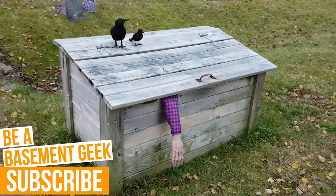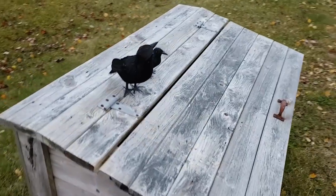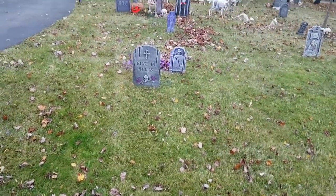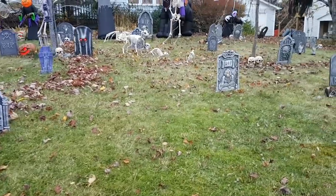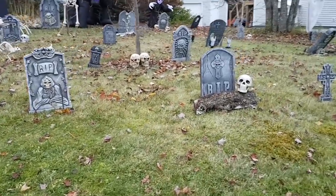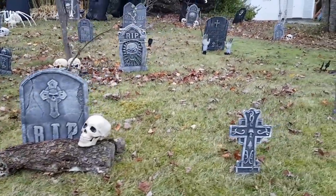We begin as always with the body in the trash can and the crows trying desperately to get in and eat it. We have our lovely graveyard all throughout the yard. Some skeletons popping out of their graves, or perhaps somebody's dug them up.